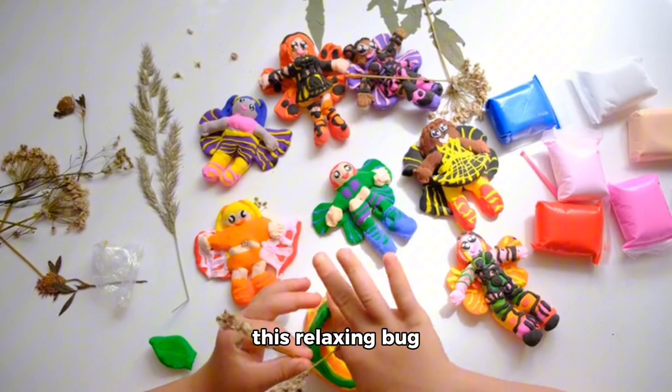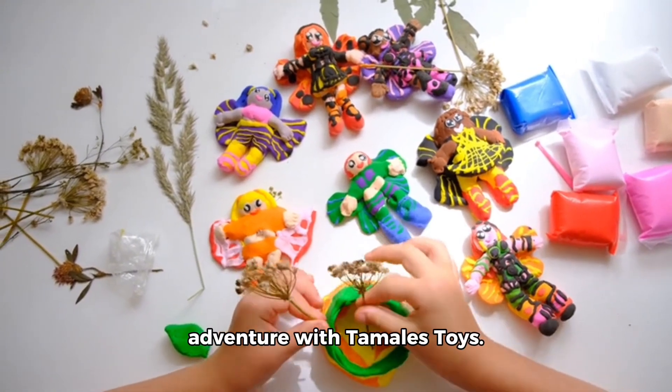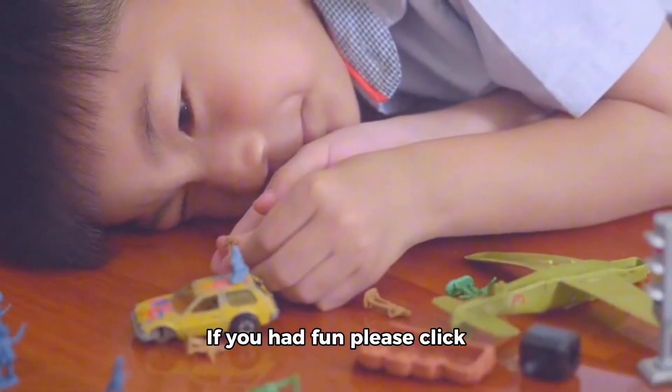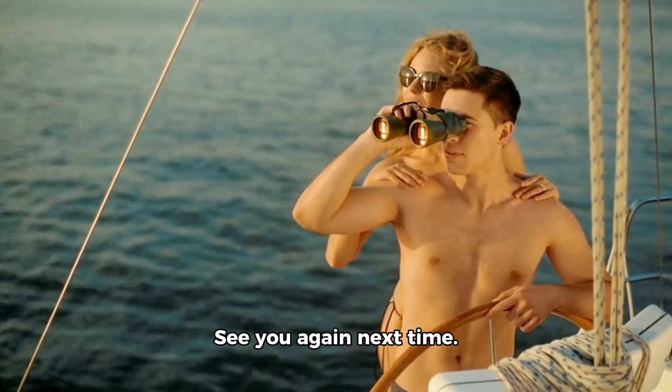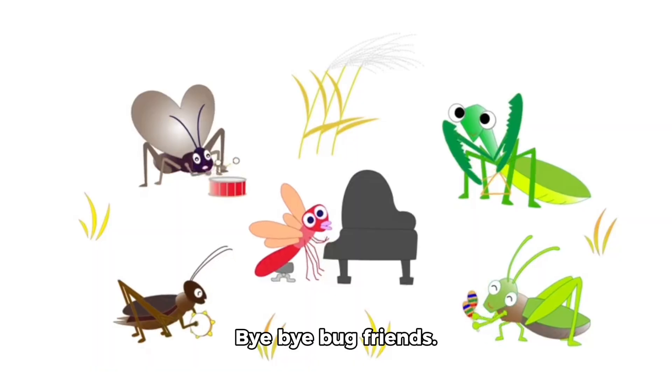Thank you for watching this relaxing bug adventure with Tamales Toys. If you had fun please click like and subscribe to Tamales Toys for more fun and educational videos. See you again next time. Bye bye bug friends.